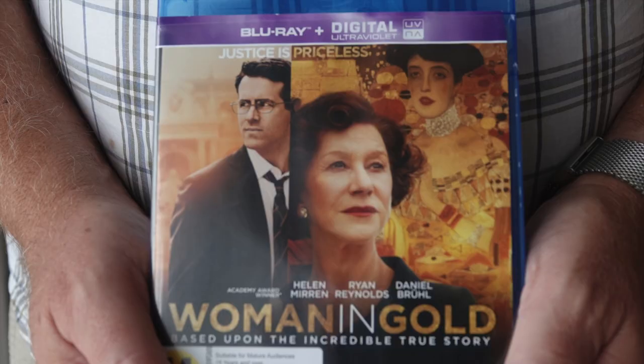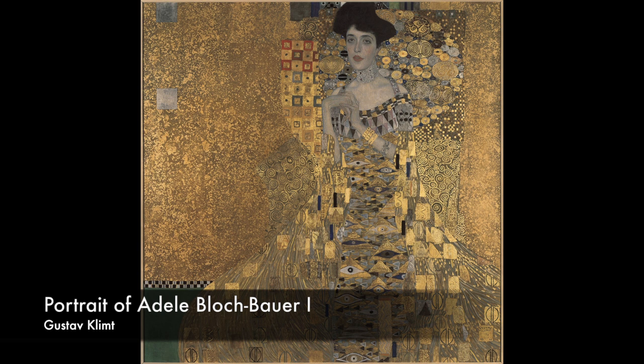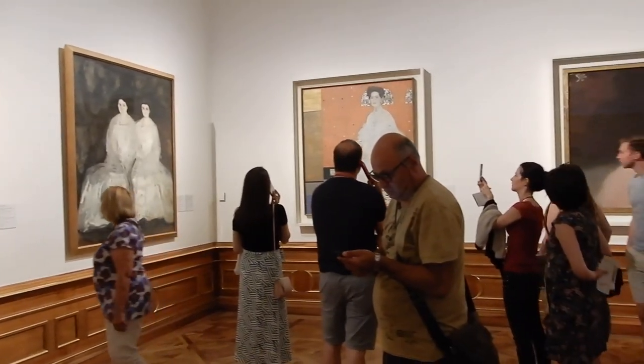The movie Woman in Gold features another very famous painting by Klimt which can be seen in New York City — it's shown in another of our cache walks. There are a number of other Klimt paintings to be seen here too.